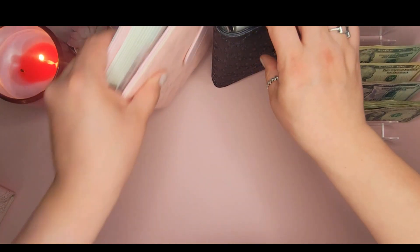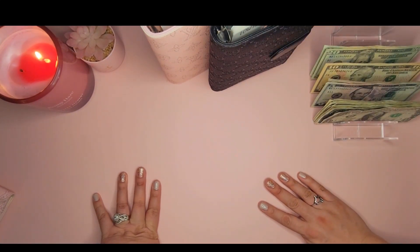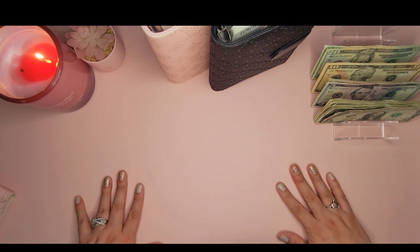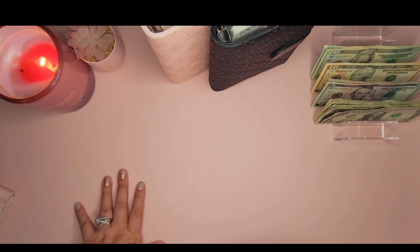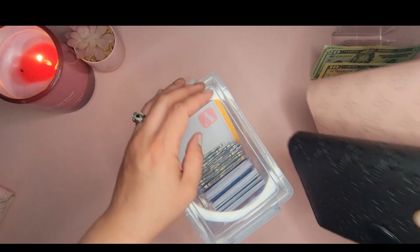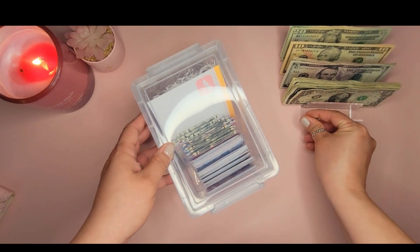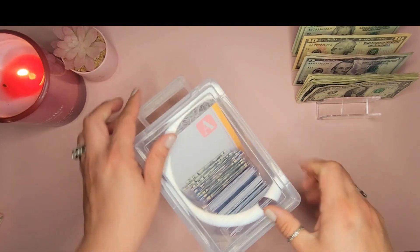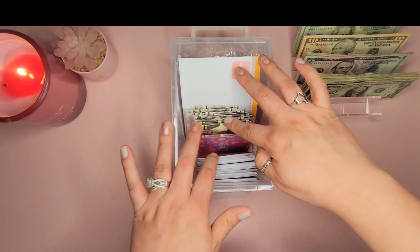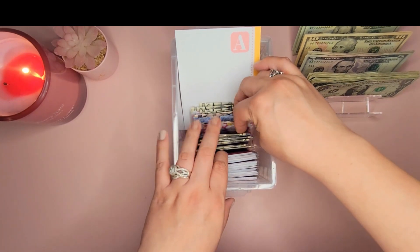Now we're moving on to something fun. I was previously just stuffing money into a Christmas envelope, but I thought it would be more engaging to do a 52-envelope savings challenge. So I made a little challenge box. I took my existing Christmas money and was able to stuff some envelopes already.